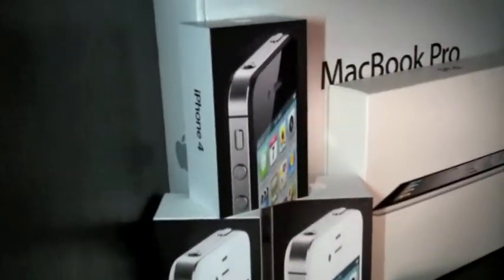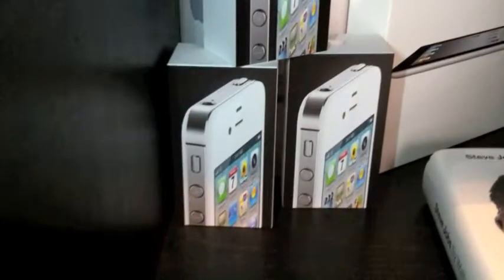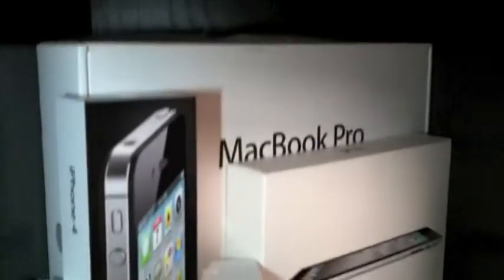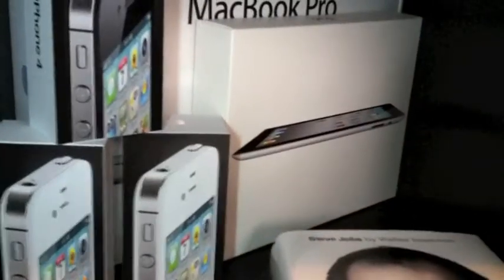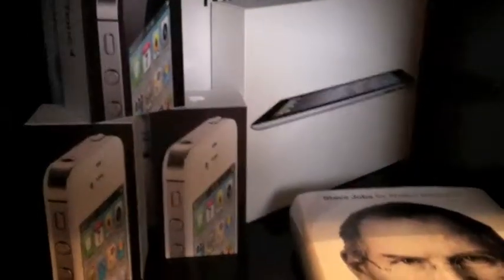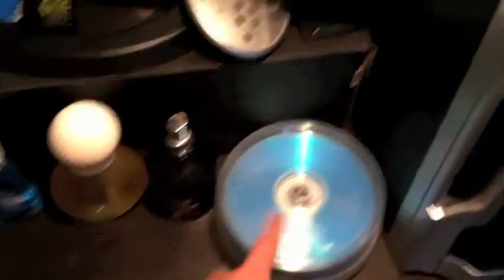There are my iPhone 4 boxes — my brother's, my sisters', and my mom's — because they're just cool and I knew they would get thrown away. There's my MacBook Pro box and my iPad box. When you unbox them you really know you have a quality product because the boxes are sweet. Here are some CDs for when I'm burning movies or CDs for friends or whatever.